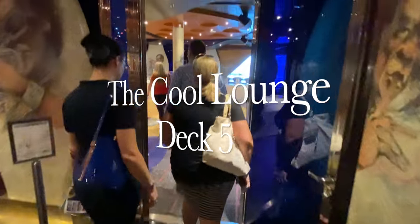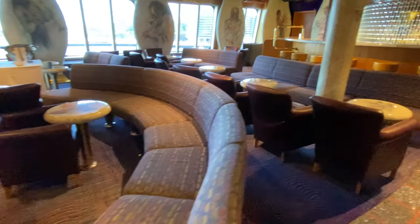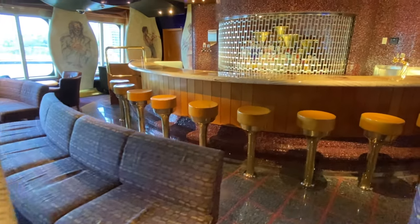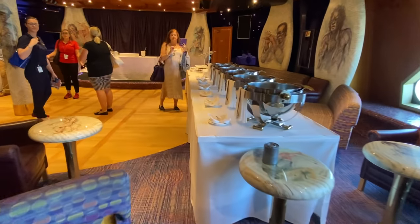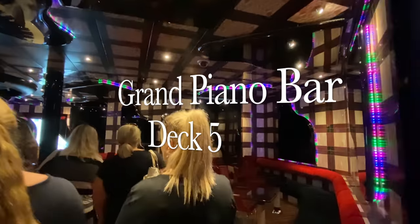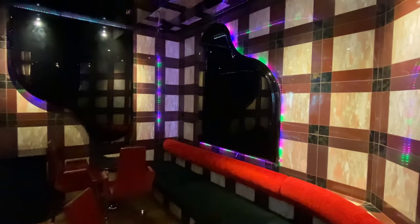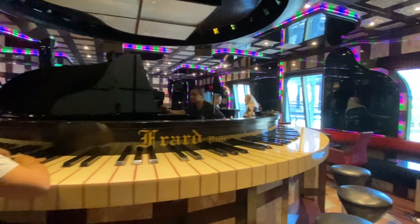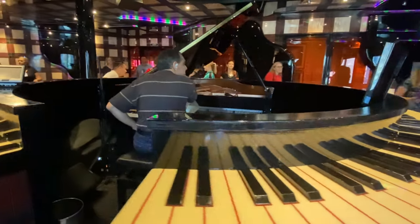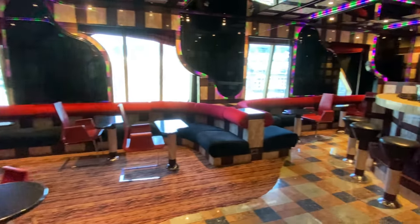Moving out of the El Morocco Lounge we come across the Grand Piano Bar, a Carnival favorite. The design really maximizes the whole piano theme - the motif hits you pretty much everywhere and culminates with a central grand piano that you can sit around and enjoy the tunes from the piano player sitting in the middle. It's a live lounge - just look out for the hours of operation in your fun times on board Carnival.